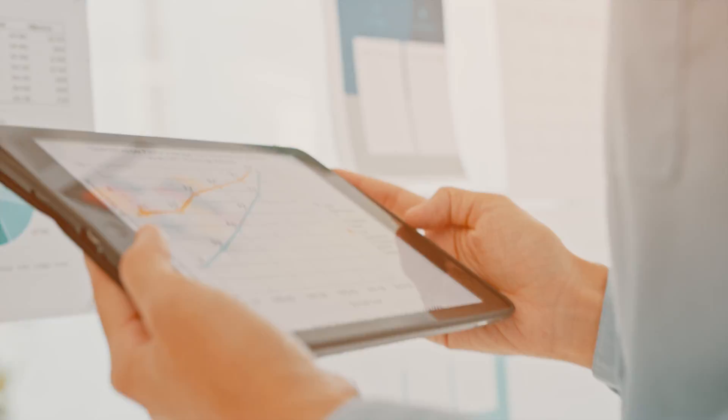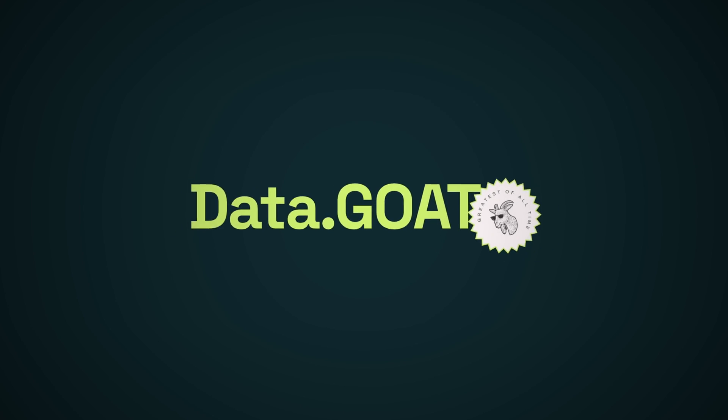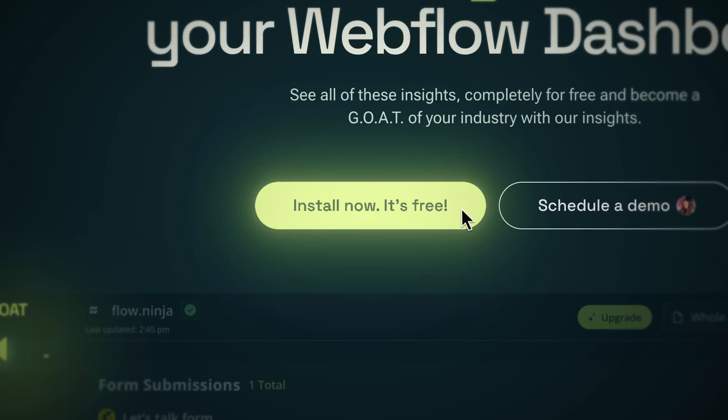Now that we know website speed is really important, how can you track it and know if your website is performant? There are multiple tools you can use. The one I personally like the most is Pingdom, because it gives the most consistent score. You also have GTmetrix, which became paid recently, and Google's speed test for websites. We're also soon launching a new feature on our Datagod app platform which will allow you to track every single page and its speed to ensure they're running in the best way possible.